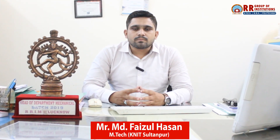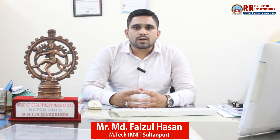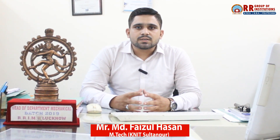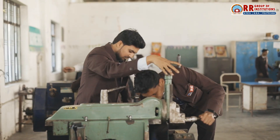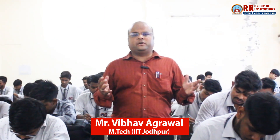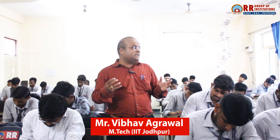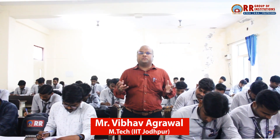Our mechanical engineering program at RR Group of Institutions is designed to give students both theory and practical applications, preparing them for the challenges faced in industries. Our curriculum is designed to keep up with industry standards, covering core mechanical subjects like thermodynamics, fluid mechanics, and material science, while integrating the latest technologies like CAD/CAM, 3D printing, and automation. This ensures our students are industry-ready from day one.